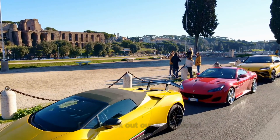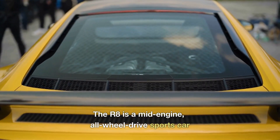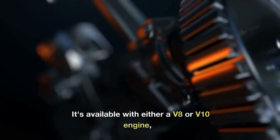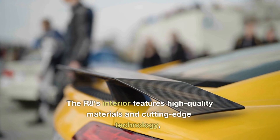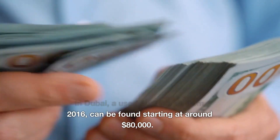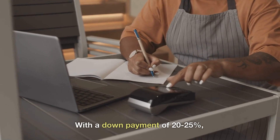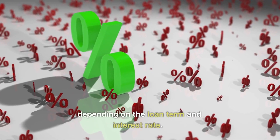Let's check out our top 5 picks. Number 5 is the Audi R8. The R8 is a mid-engine, all-wheel drive sports car that delivers an impressive blend of performance, comfort, and style. It's available with either a V8 or V10 engine, both offering breathtaking acceleration and an exhilarating exhaust note. The R8's interior features high-quality materials and cutting-edge technology, making it a luxurious place to be. In Dubai, a used Audi R8 from 2016 can be found starting at around $80,000. Many dealerships offer attractive financing options, with a down payment of 20–25%, and monthly payments ranging from $1,500 to $2,000, depending on the loan term and interest rate.